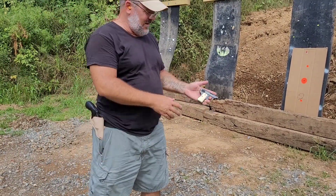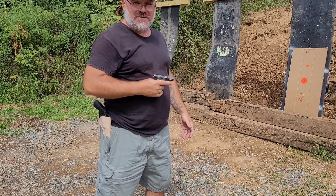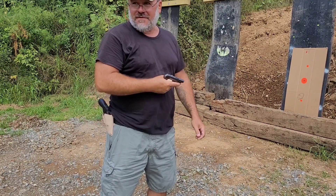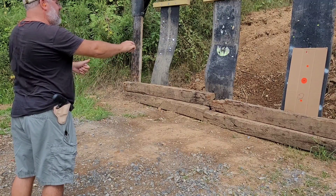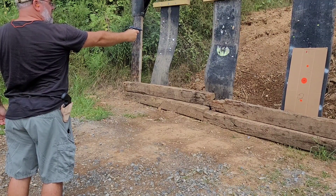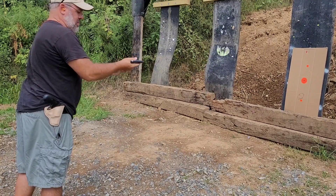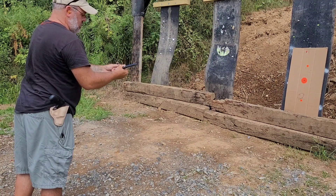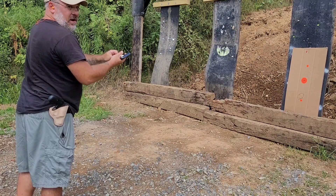All right, we're going to give this little Galesi a try. I'm not going to make any pretenses that this is anything but an up-close-and-personal gun, so I'm at about four and a half yards. We'll just see if it'll even cycle, run a full magazine. Let's see what she does. Safety off. Yeah, I don't think I'd want to depend on this one.